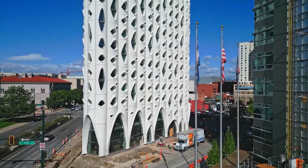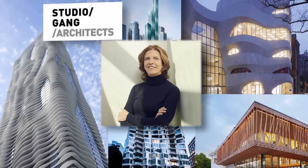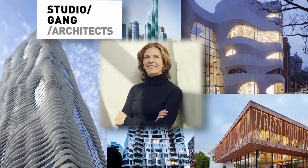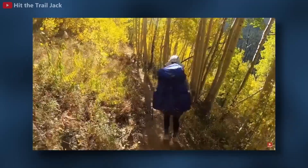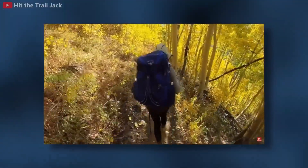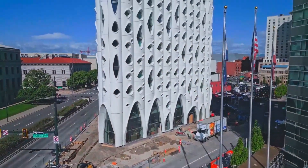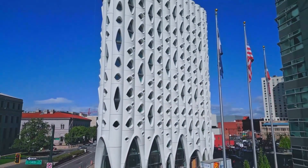Today we're looking at one of the most intriguing hotels in the country, known as Populous. Jeanne Gang, the founder and leader of Studio Gang, an architecture and urban design practice based out of Chicago, took a hiking trip to Colorado where she began to notice certain patterns in the aspen trees that surrounded her. And when Urban Villages, a Denver real estate developer, approached Studio Gang for a design of the building, this was the result.